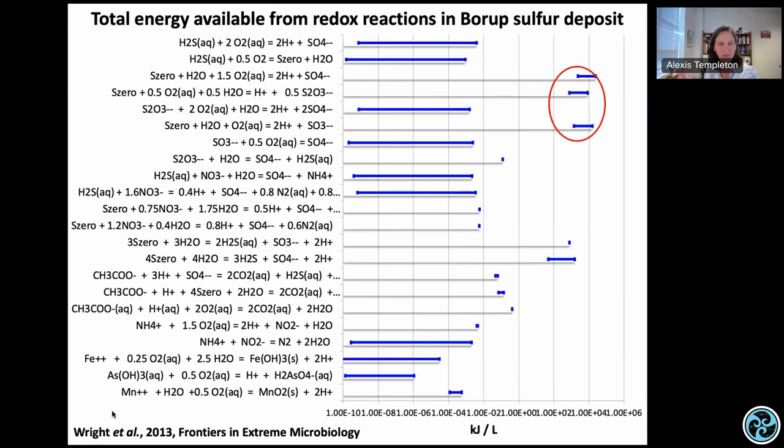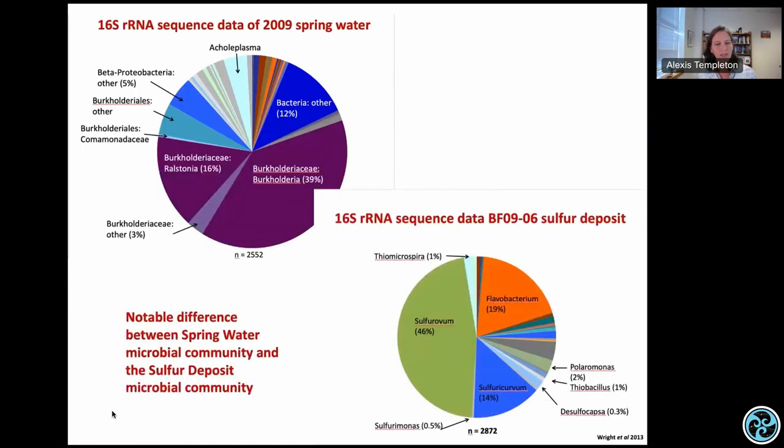Her work pivoted toward doing metagenomes to understand the biology of organisms living in the system and their genetic potential to mediate these reactions. By comparing who's living in the subsurface to who's in the surface sulfur deposits, you always get a clear distinction. There's a different community in the subsurface than in the surface deposits — because all the elemental sulfur and other minerals are forming through a bloom of biological activity, a kickstart when you put reduced sulfur into the surface environment and allow oxidation reactions to run rampant. New sulfur-oxidizing organisms take over.